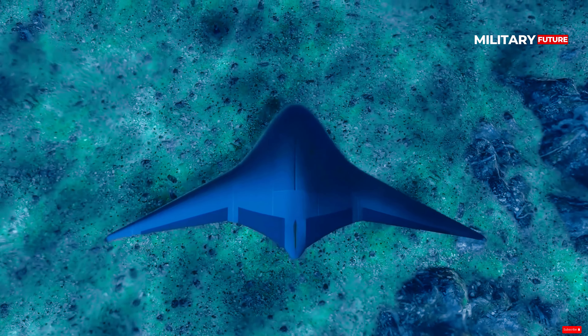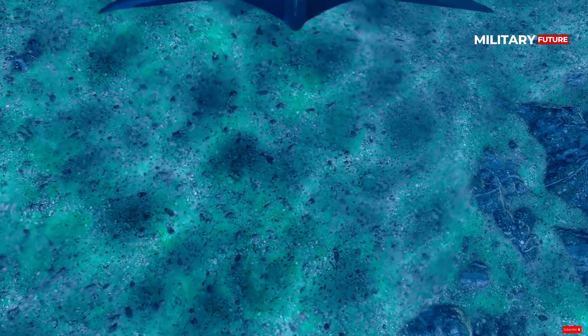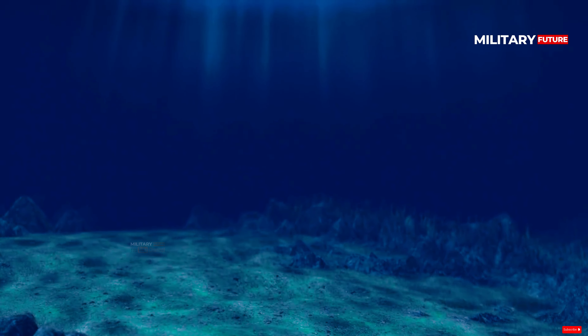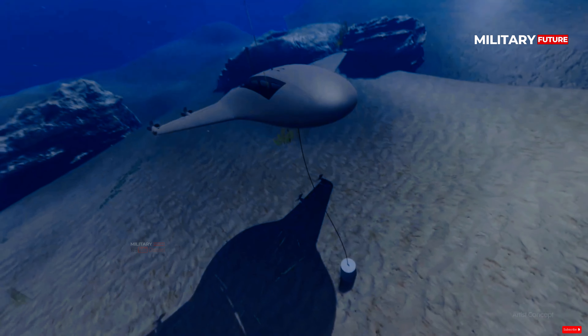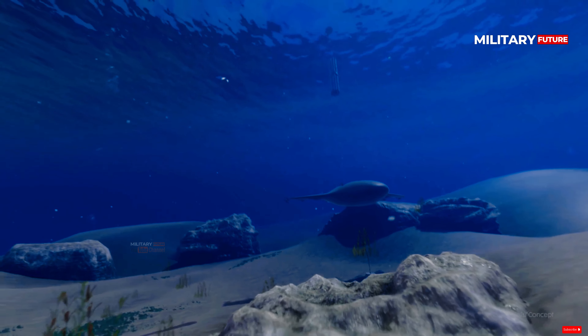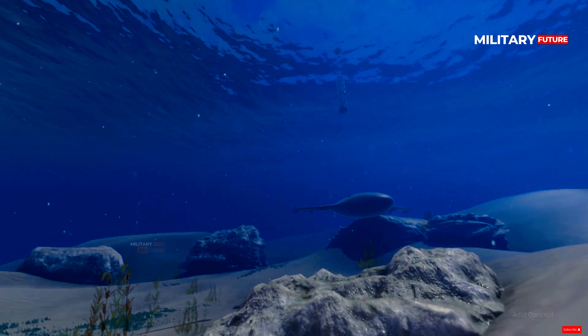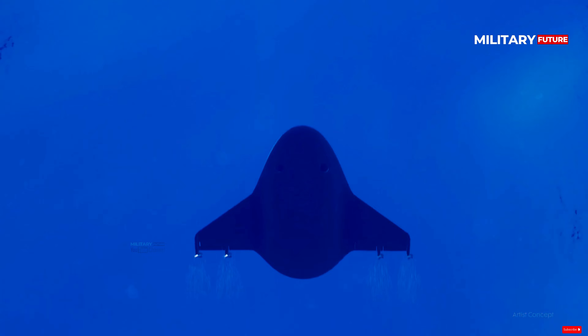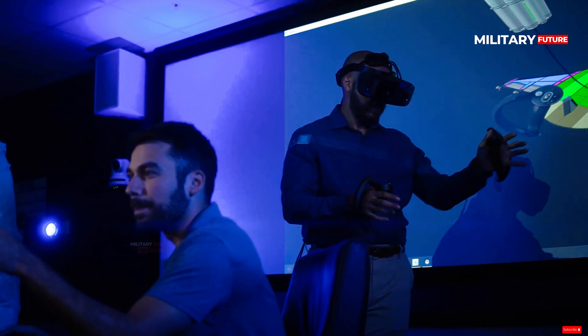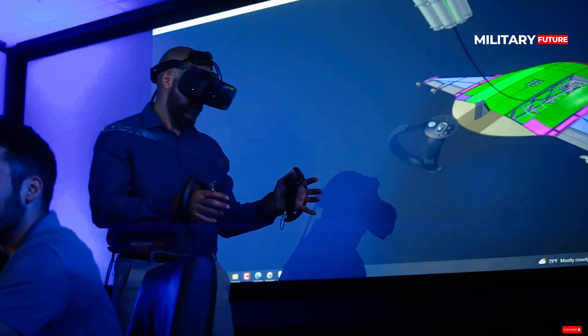Similar to its name, the Manta Ray is equipped with dual rear propellers capable of operating in deep sea areas beyond human reach, developed in collaboration with renewable energy company SeaTrek. This modular UUV, which could potentially serve as a mothership for smaller UUVs, could play a role in underwater mapping, mine detection, and passive surveillance, thus enhancing maritime security.